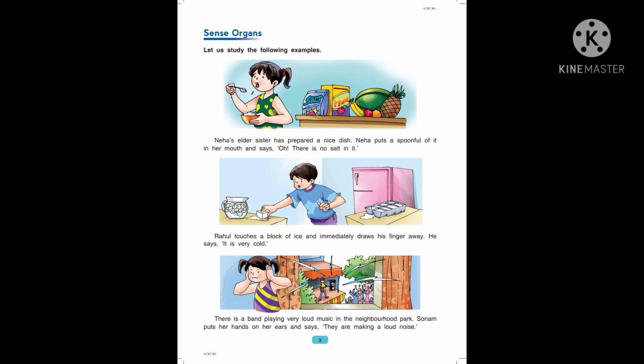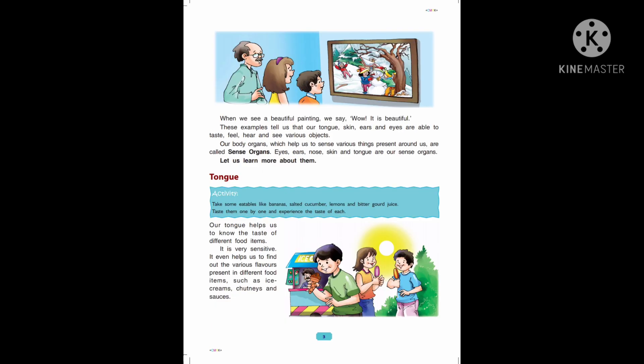Turn to page number 3. When we see a beautiful painting, we say, "Wow, it is beautiful." Suniti brings a rose flower near her nose and says, "It has a nice smell."